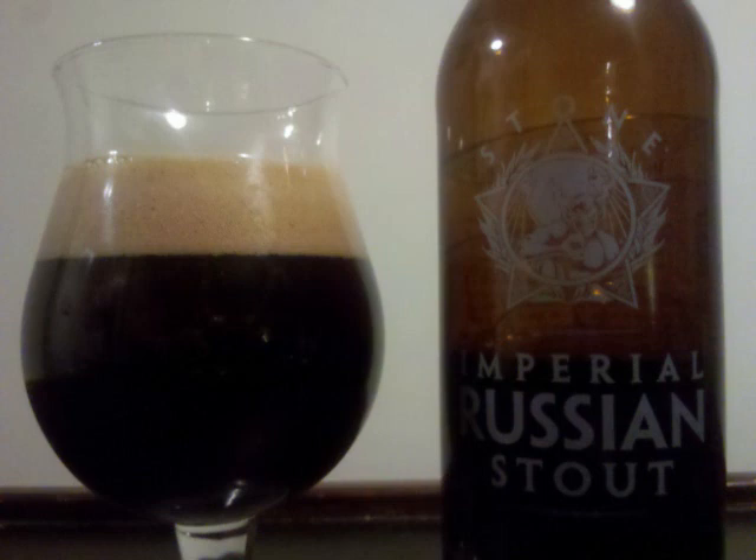Roasted black and chocolate malts open up the scent with some caramel, plenty of dark fruits, molasses, maybe a hint of licorice, and a spicy alcohol rounding it out.